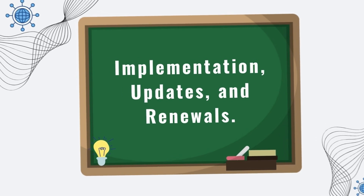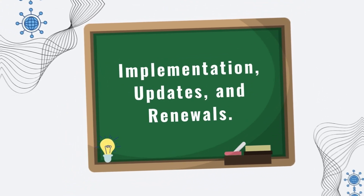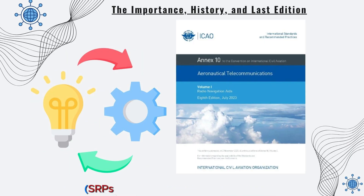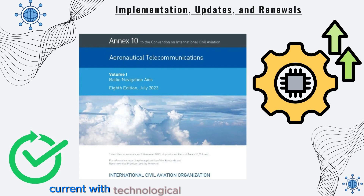Next, let's discuss implementation, updates, and renewals. ICAO member states are responsible for implementing the standards and recommended practices (SARPs) outlined in Annex 10. Regular updates ensure the document stays current with technological advancements.